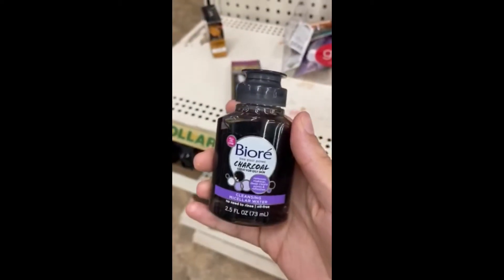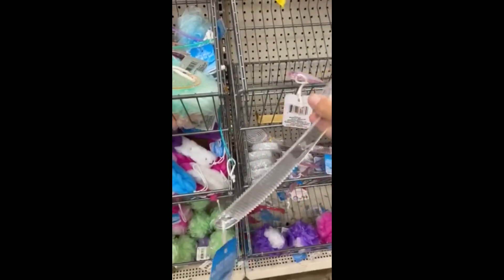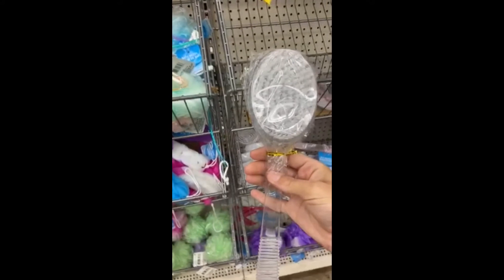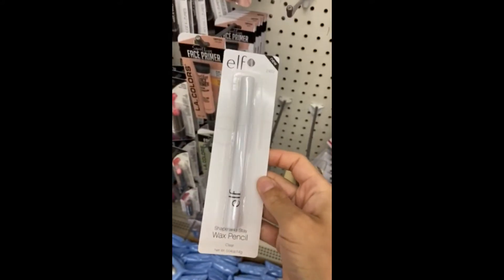Then I found this Biore Charcoal Cleanser, which I've never seen before. And then I got one of these scrubbers because my mom has one. I tried it and I really, really liked it. This eyebrow wax, I've heard really good things about.